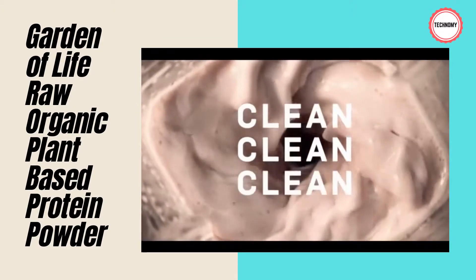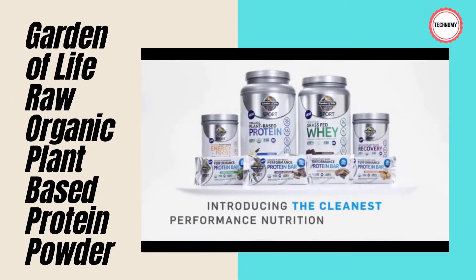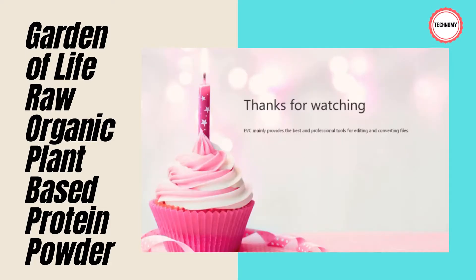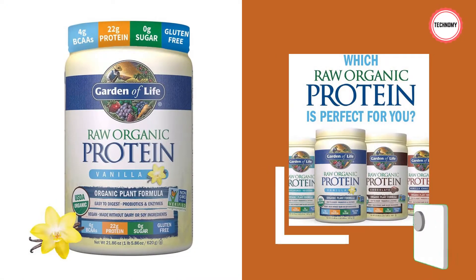Raw protein powder benefits include: helps build and repair muscle, good for pre and post-workout, promotes protein synthesis, increases protein content of meals and snacks, easily digested, suitable for vegetarians and vegans, and good for those with sensitivities to milk and other proteins. It is the highest quality alternative to soy, whey, and milk protein, with no fillers, no artificial flavors or sweeteners, and no preservatives.